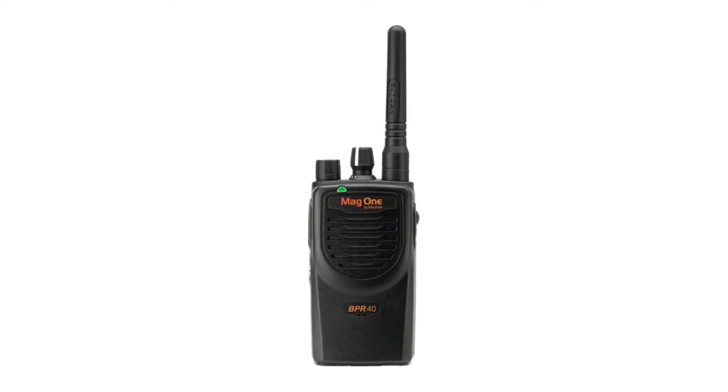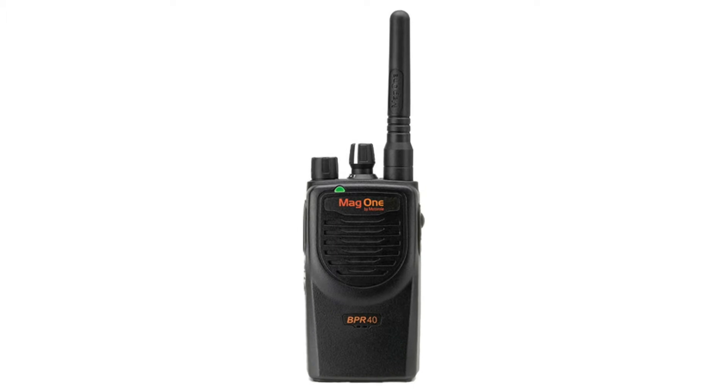This radio is great across multiple different platforms, whether it be production, retail, construction, or security. This radio works across multiple industries, and it also comes with a rapid charger.